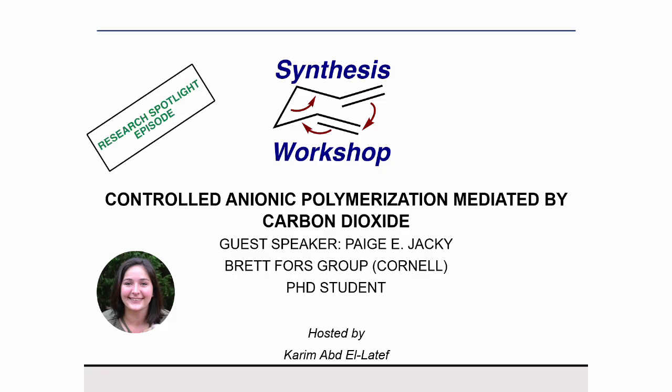Hello, and welcome to the Census Workshop. This is Karim, the host of this research spotlight episode. Today, we are joined by Paige Jackey. Paige got her bachelor's degree in Polymer Chemistry from the University of North Carolina at Chapel Hill. She worked as an undergraduate research assistant at the Leipfart lab, and her undergraduate thesis was entitled Steric-controlled cationic copolymerization of vinyl ethers.